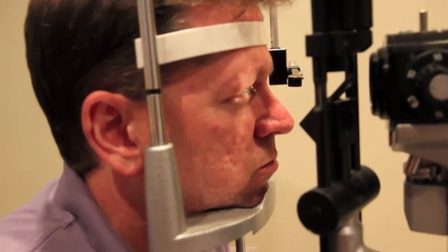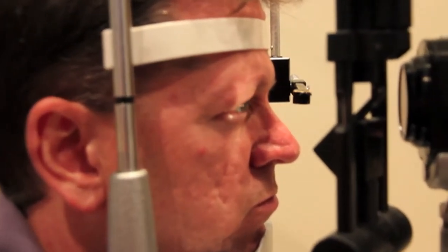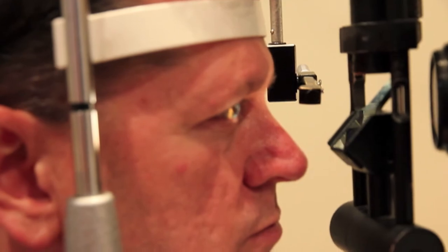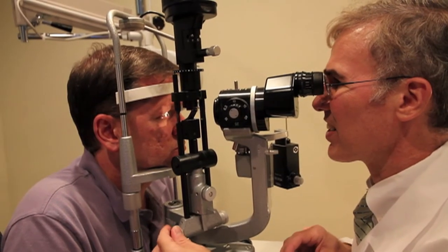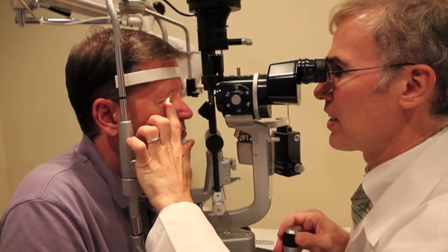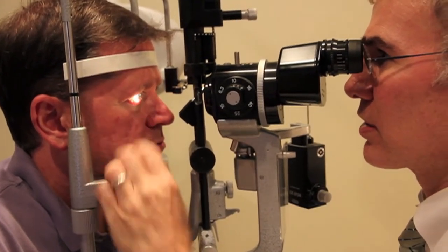My insurance will pay for it because my condition is a medical necessity. And I thought, what do I have to lose? Within a couple of weeks, I had the most amazing contacts I've ever had. I have been trained since I've been here that the sclera lens actually is not even resting on my cornea at all — it is almost as if it were floating on the cornea. And I have had corneal transplants.